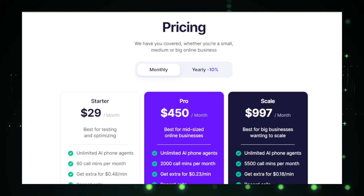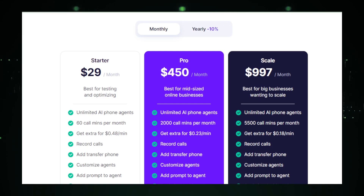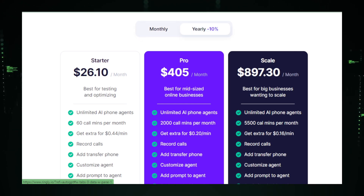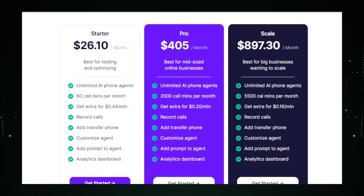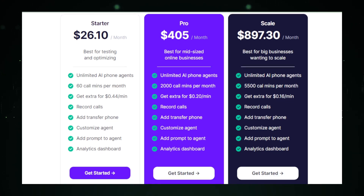And that wraps up our exploration of the top five AI tools trending this week on Product Hunt. These tools are not just about technology — they're about making your daily tasks easier and transforming the way we work and interact. Keep experimenting with new tools and stay ahead in the tech game. Thanks for watching and don't forget to like, subscribe, and share for more updates on cutting-edge tech tools.